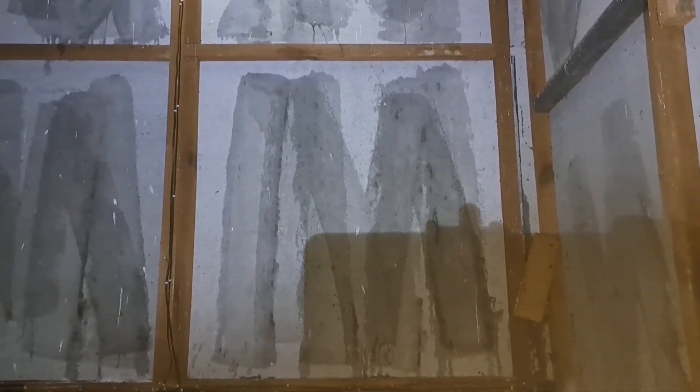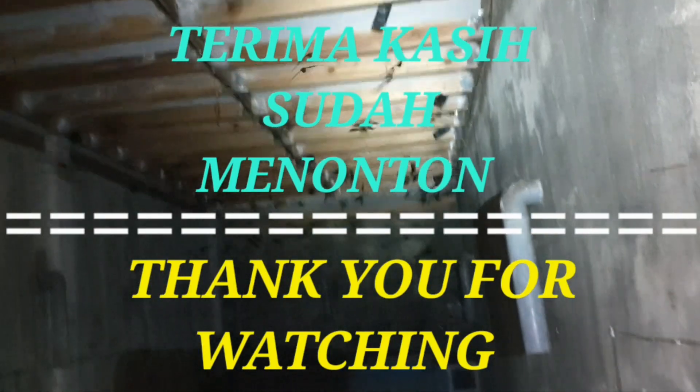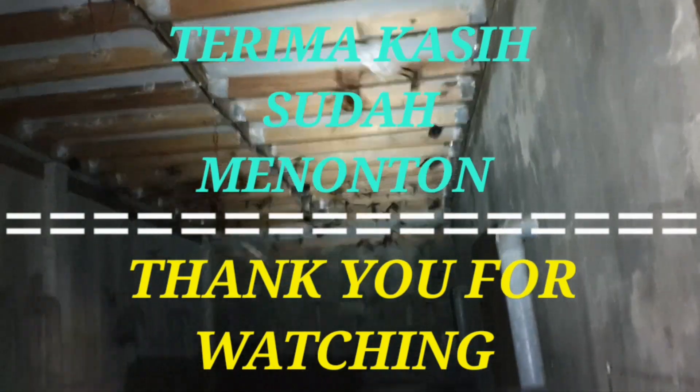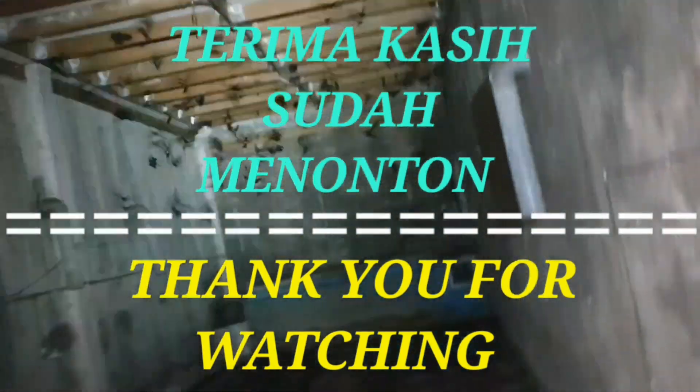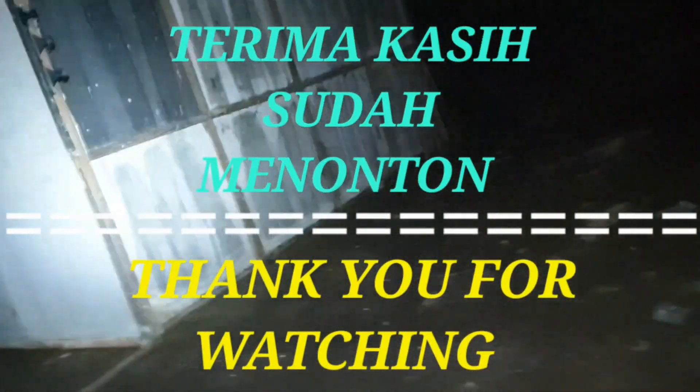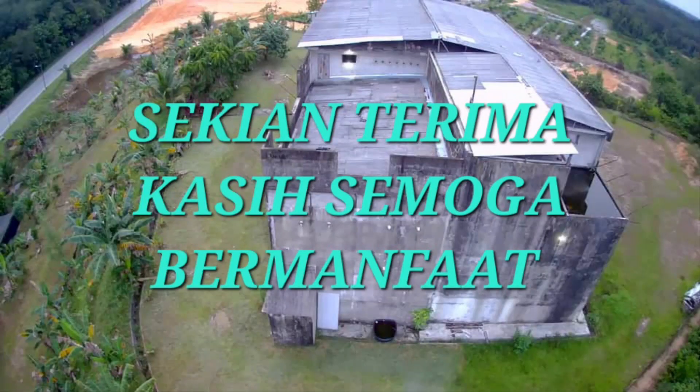Ini hanya kacet berbagi saja, tidak menggurui. Semoga terhibur, semoga bermanfaat. Sekian dan terima kasih. Wassalam. Selamat menikmati.